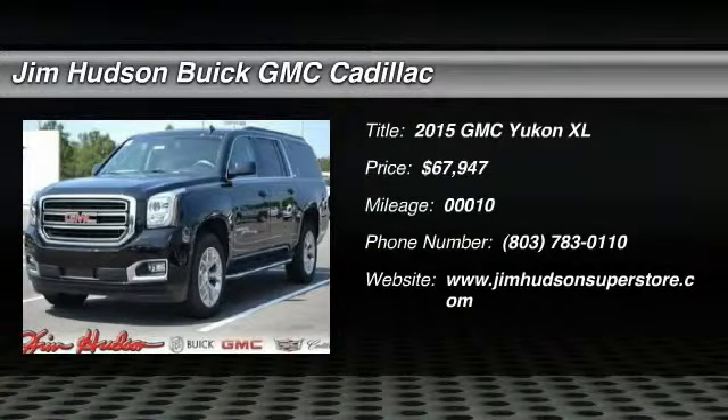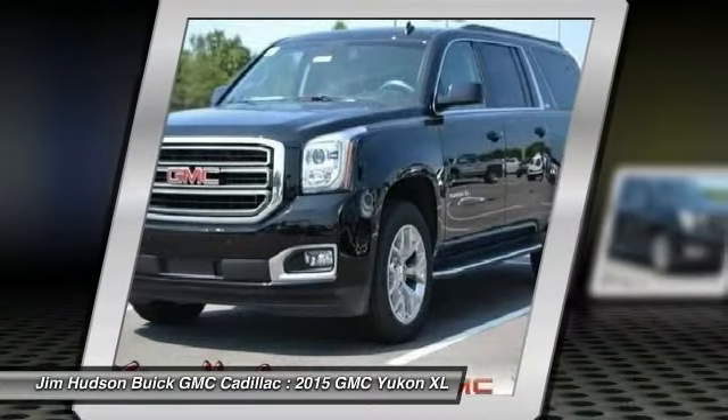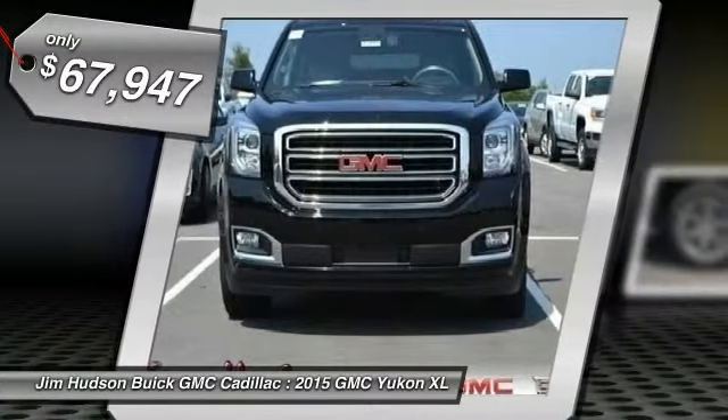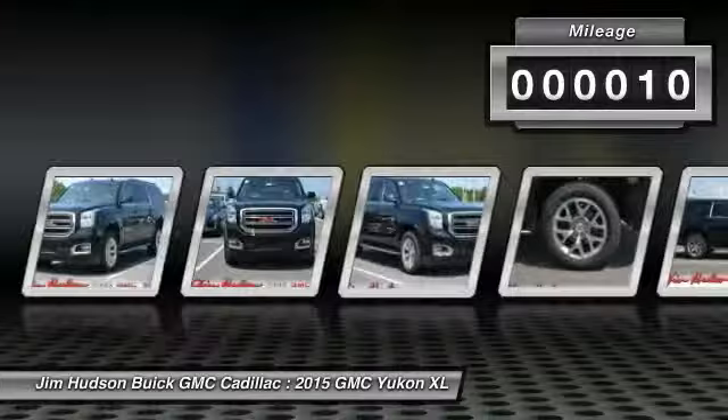The 2015 Yukon XL. GMC Yukon XL is a great choice for families who need a full-size SUV with maximum seating. The looks don't hurt either, and it is priced below $70,000. This vehicle has less than 100 miles.